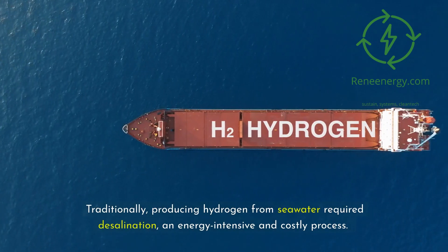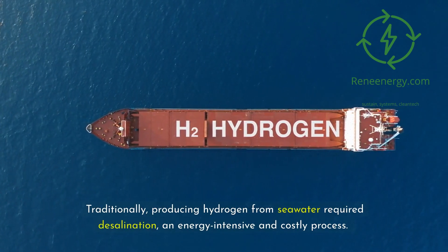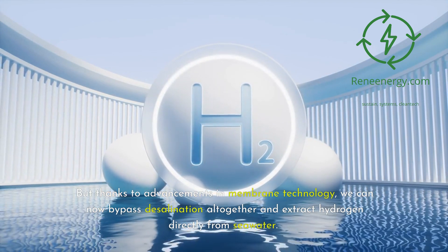Traditionally, producing hydrogen from seawater required desalination, an energy-intensive and costly process. But, thanks to advancements in membrane technology, we can now bypass desalination altogether and extract hydrogen directly from seawater.